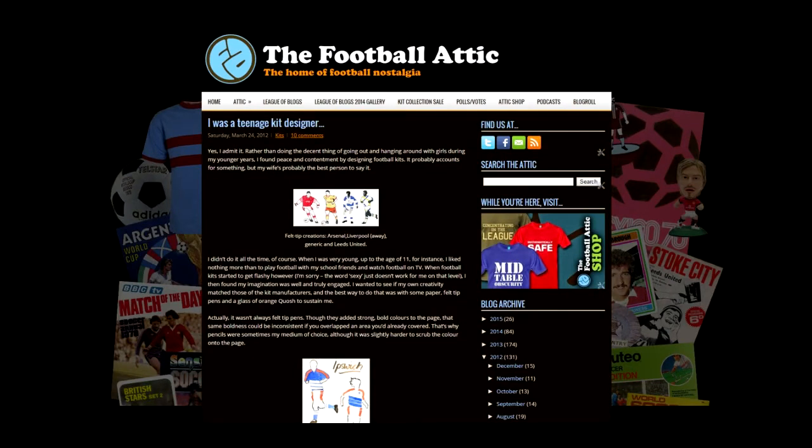The other thing to mention is that this folder was used, in a very slight way, as the basis for a blog article I wrote back in about 2012 on thefootballattic.com — it's called 'I Was a Teenage Kit Designer.' That was when I first mentioned some of these designs; I scanned in and included a few in that blog post and it went down really well. It chimed with quite a few people, because it's something many of us have done — just the simple pleasures of designing fantasy football kits.